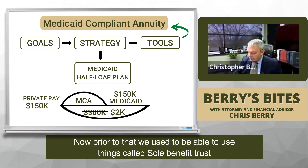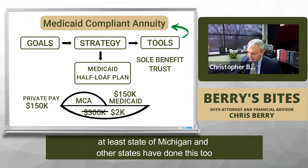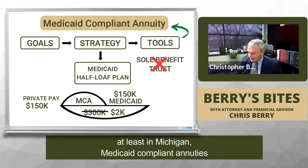Prior to that, we used to be able to use things called sole benefit trusts. But the state of Michigan in 2014 — and other states have done this too — said we can't do these anymore. So now we're forced to use, at least in Michigan, Medicaid-compliant annuities.